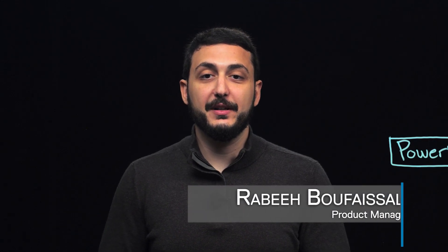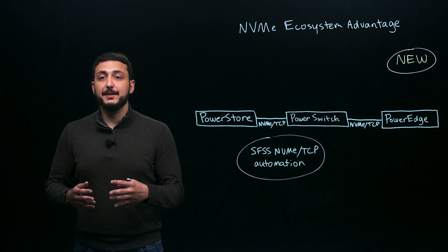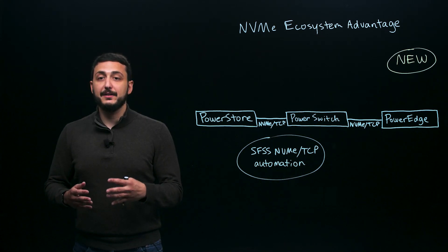Hello, my name is Rabia Boufaisal and I'm a Product Manager at Dell Technologies. PowerStore has been driving the adoption of NVMe from the start. And with our recently announced 3.0 release, we're now adding new capabilities that will help you take even greater advantage of this new technology.